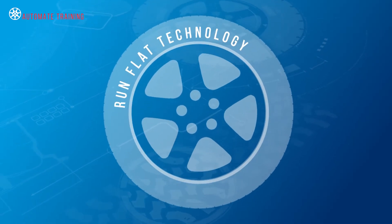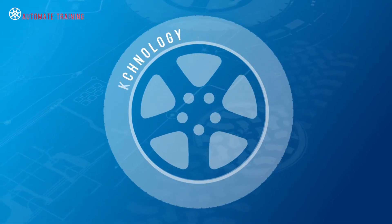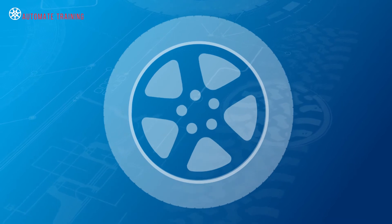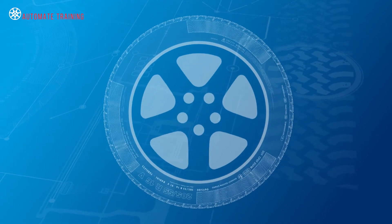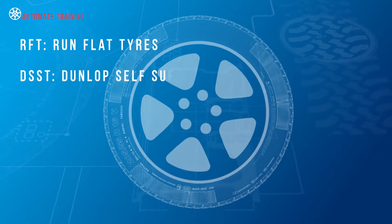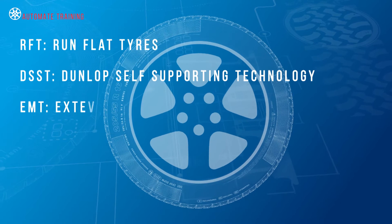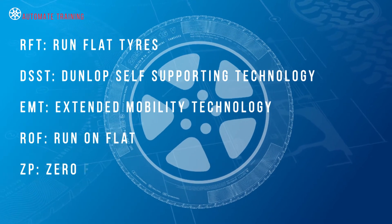Run-flat technology has been developed and improved by many major tire manufacturers. Tires designed as run-flat or extended mobility can be identified by sidewall markings, and may also be known as run-flat tires, Dunlop self-supporting technology, extended mobility technology, run-on-flat, and zero-pressure tires.